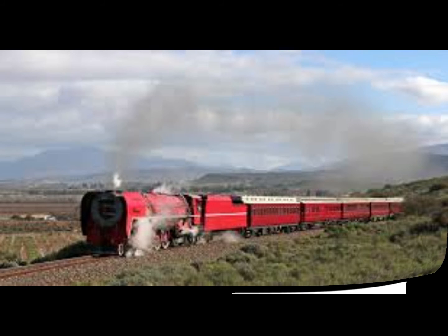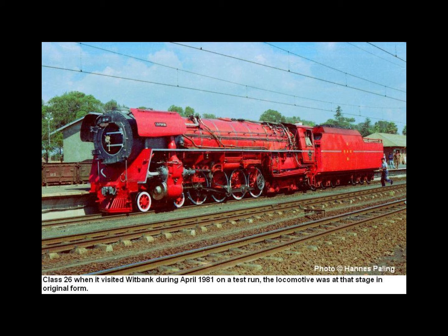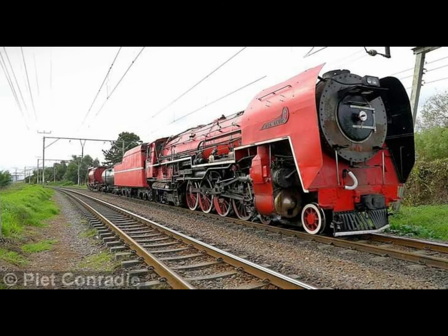The SAR Class 25 and 25 NC were a group of 140 4-8-4 locomotives purchased by South African Railways, delivered between 1953 and 1955 by Henschel and Sons as well as the North British Locomotive Company. These new 4-8-4s featured all then-contemporary American improvements: one-piece cast steel frame with integral cylinders, roller bearings on all axles and motion, and mechanical and pressure lubrication. The last built Class 25 NC, number 3450, entered service in 1953, built by Henschel and Sons, construction number 28697.